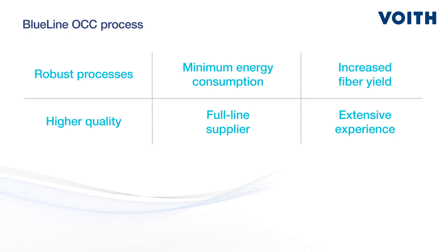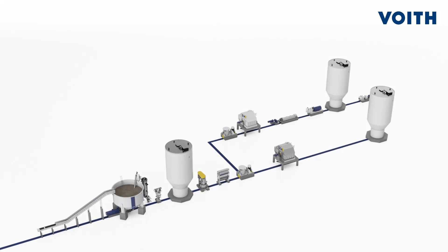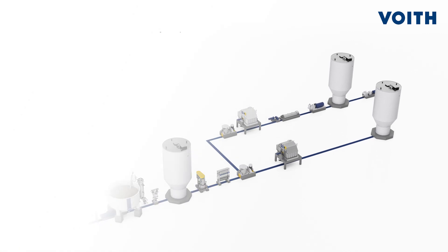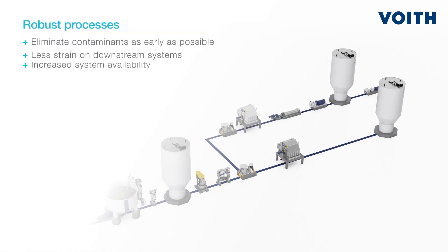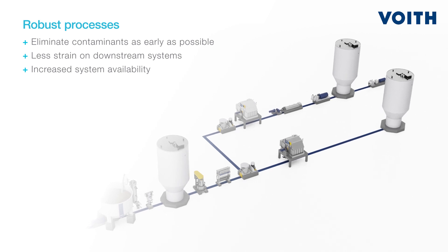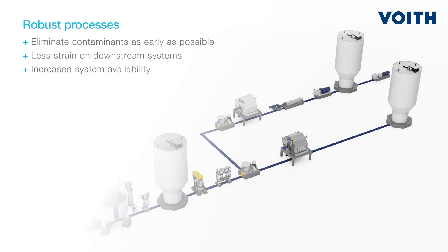It's been improved to offer strong benefits for papermakers. In stock preparation, details make the difference — literally. That's why it's so important to try and eliminate as many contaminants as early as possible, resulting in a more robust process with increased system availability.